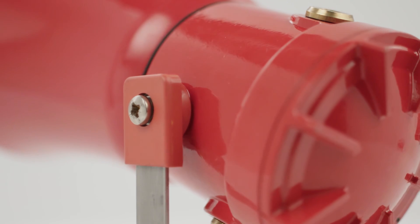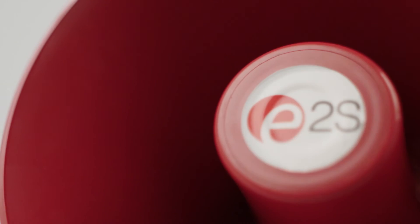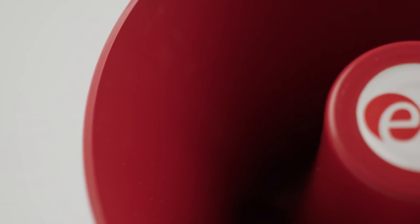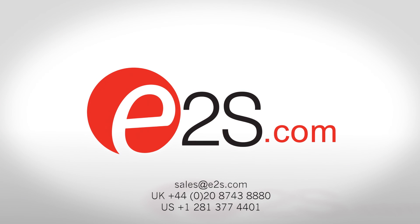Third-party test reports and ease files are available from the E2S website for PA system designers. Find out more at E2S.com or speak to one of our sales engineers.